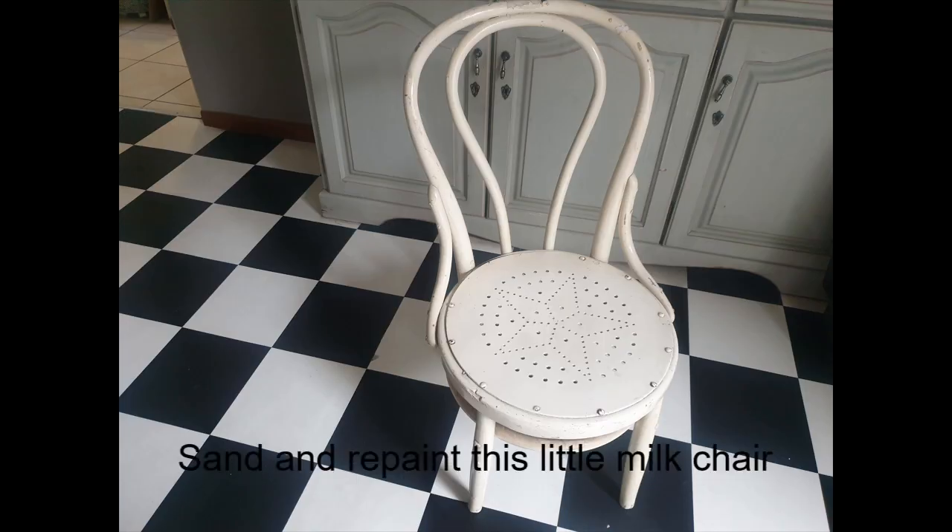Then another thing I also bought at the auction — I think I paid 50 or maybe 100 Rand for this one — it's a little milk chair. It is so cute. We actually use it when we cut the guys' hair because it's lower, so it's nice. But it needs to be varnished, sanded, and painted, so it's definitely one of my projects.